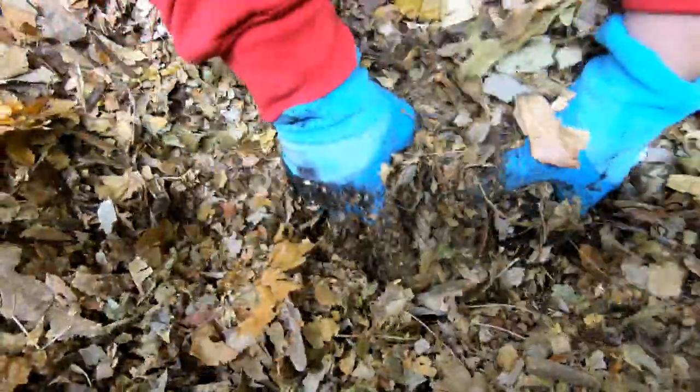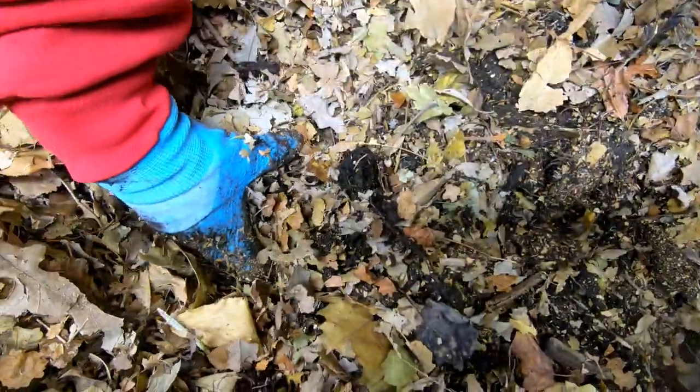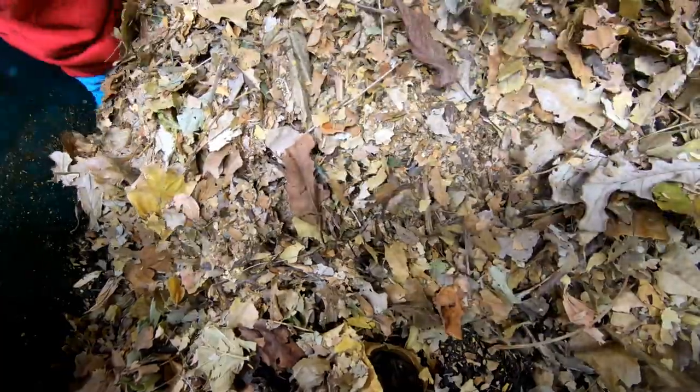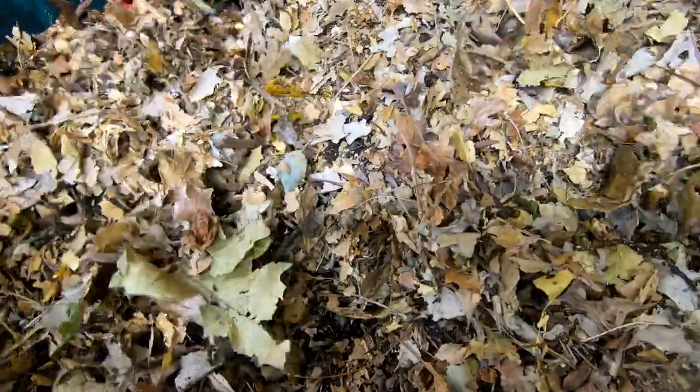My husband bought — I don't know what it's called, if he watches this video he can comment and tell you. It's kind of a big vacuum cleaner for leaves that pulls behind the riding mower and chops them up pretty good. There are still some leaves that are kind of big, but it does a pretty good job and it's a lot easier than the basically-a-weed-whacker-in-a-bucket method I was doing before. Probably should have started with the leaves, but this will be good for right now.